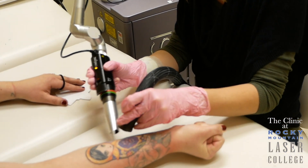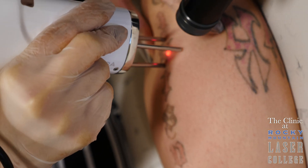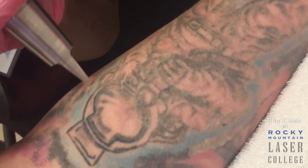We're taking laser energy using very short pulses of energy and we're heating that ink and breaking it into smaller pieces, so your body then thinks it's a foreign object and then your body eats it away and takes it out. That's how it actually happens.